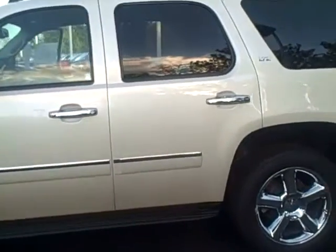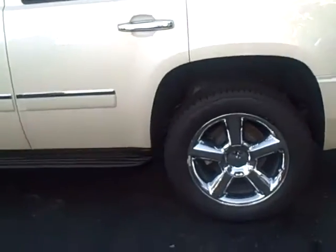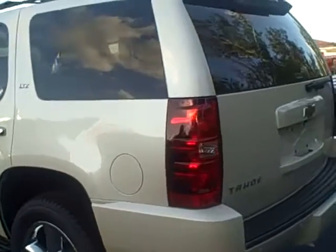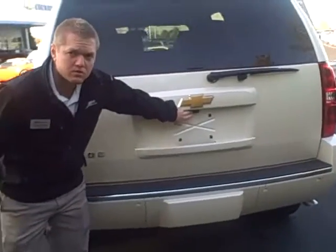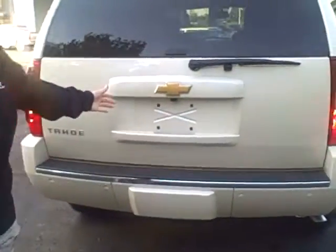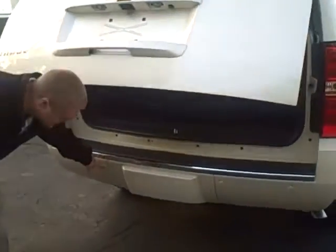As you can see on the outside, we got the 20 inch chrome wheels, the chrome door handles with the matching mirror. Also here to the back we got the backup camera, the power lift gate, and the backup sensors.